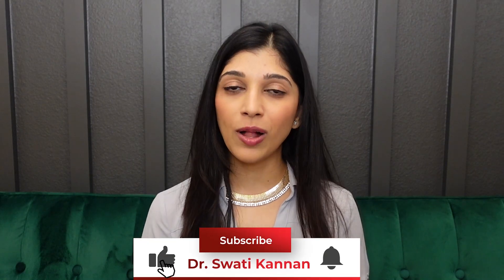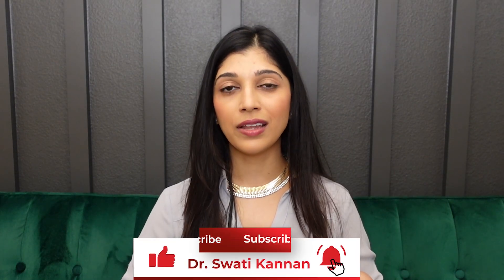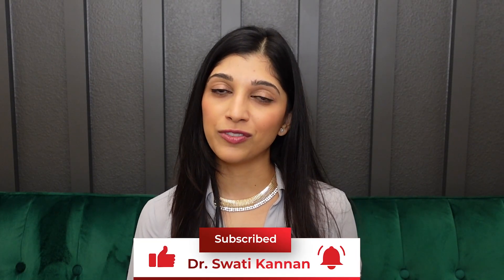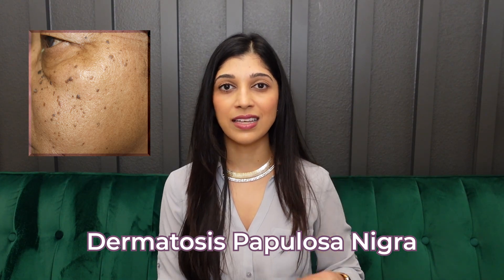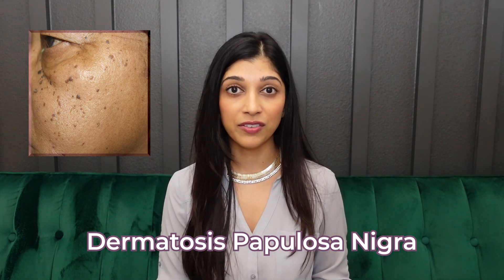However, in some of my patients I have seen more SKs in sun-exposed areas. Of note, there is a variation of SKs called DPNs — Dermatosis Papulosa Nigra — which are tiny little SKs that darker-skinned individuals can get on their face, and these might be linked to sun exposure. These are very common and we remove them very similarly to how we remove SKs.